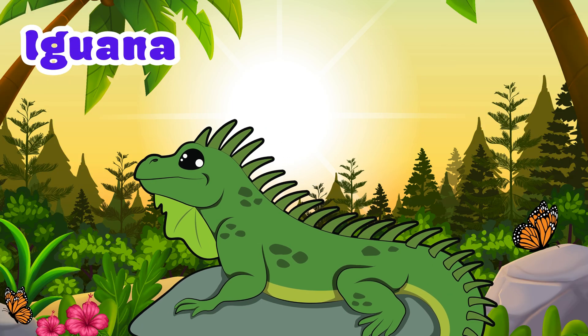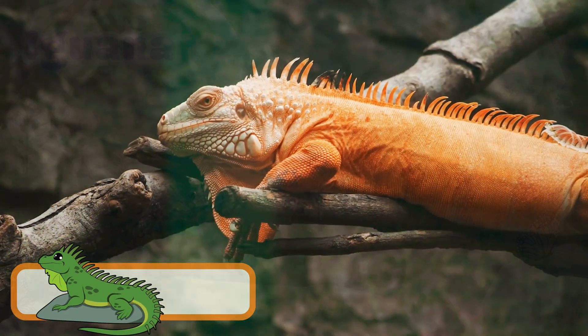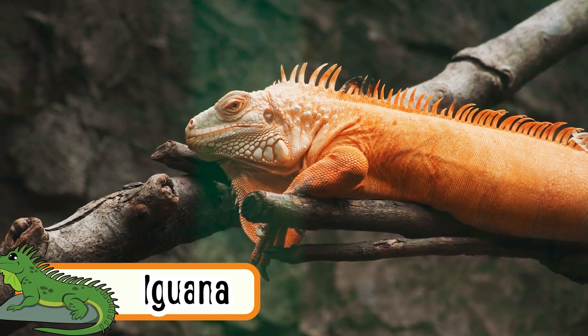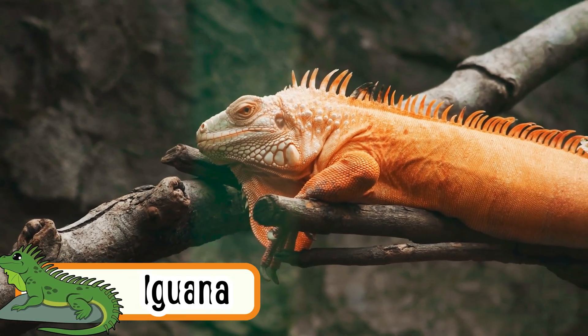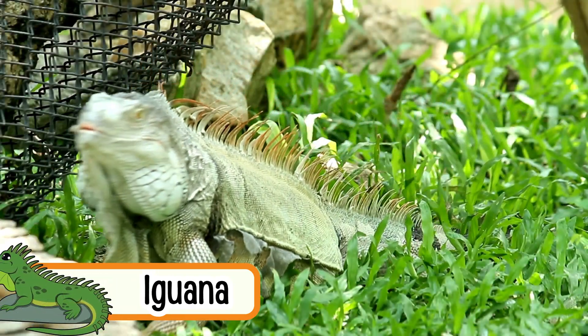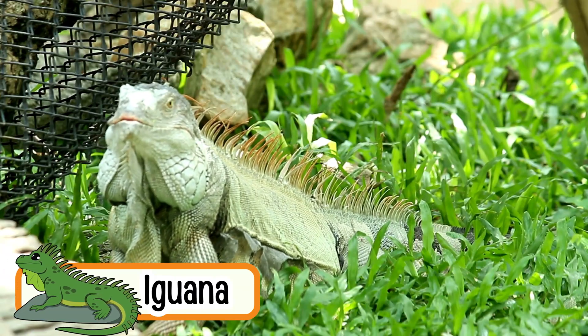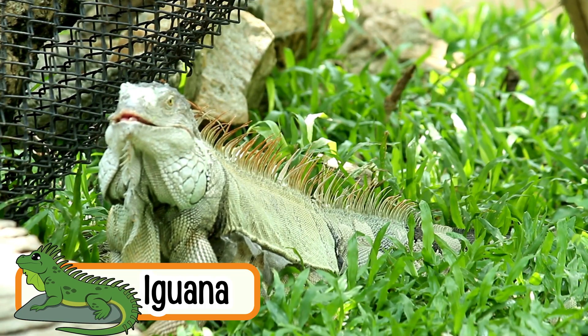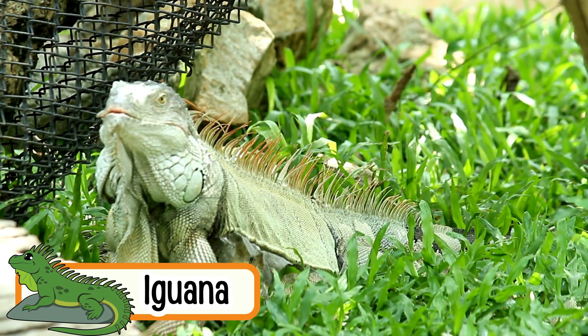Iguana. Iguanas are big lizards that crawl slowly. They love to climb trees and rocks. Iguanas can swim very well. They eat mostly plants. Their tails help them keep balance.